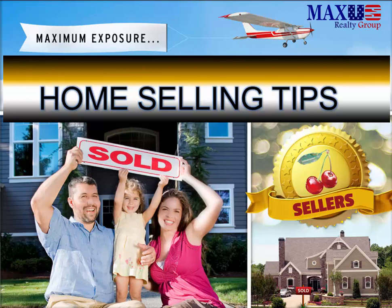This is Fernando Reboso with Maxis Realty Group. We're going to be talking about home selling tips — tips that will help you sell a house for more money and in a faster time. So let's begin.